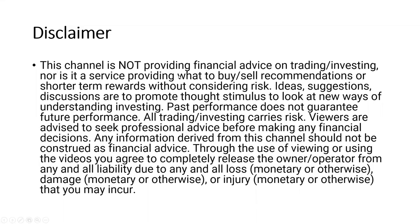Before we begin, the channel is not providing financial advice. Please pause, read through this, and then continue. So without much further ado, let's begin the show.